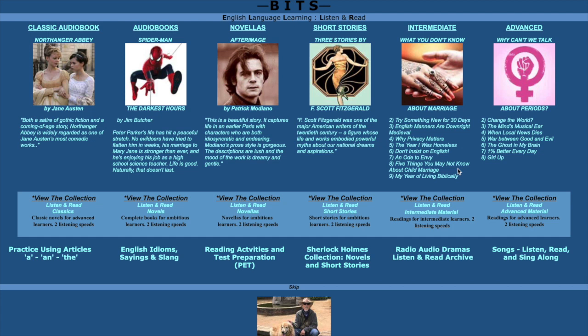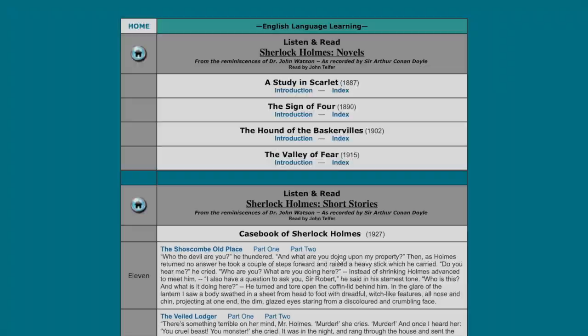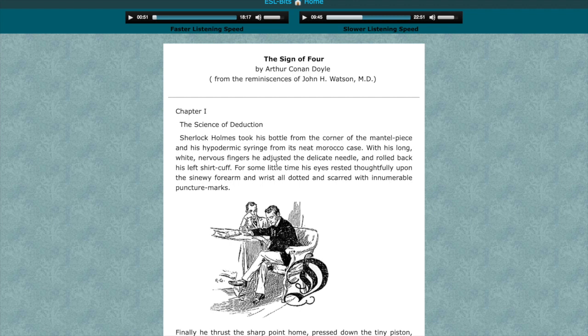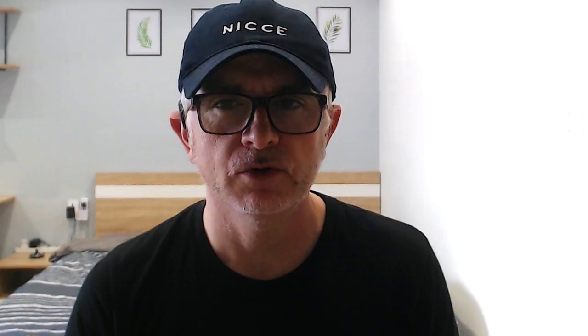Now I'm going to look at Sherlock Holmes' collection. I'm a massive fan of Sherlock Holmes. We can see here we've got a lot of books — let's go to this one. You have a kind of summary of what the book is about. You go to the book index and pick your chapter. Here we have the text for chapter one, and then we can play at a faster or slower listening speed.